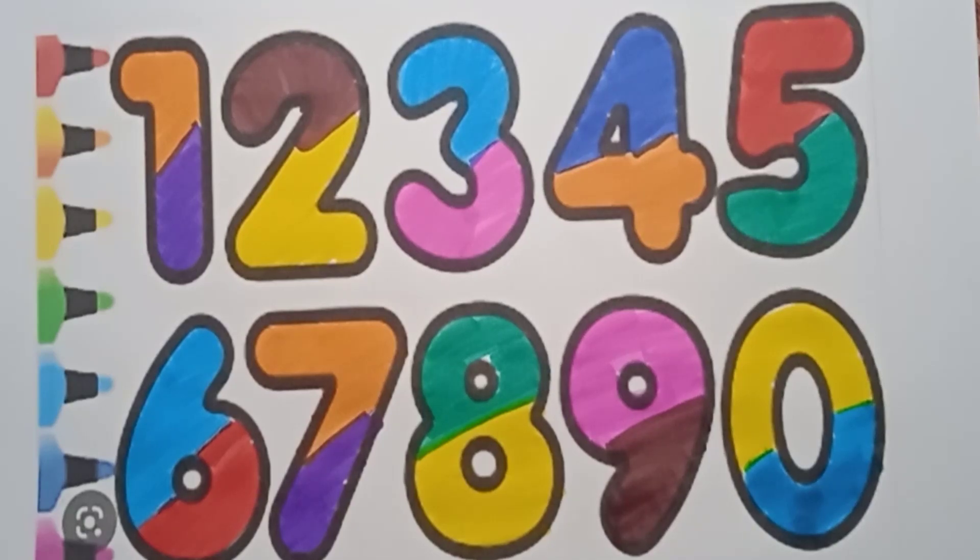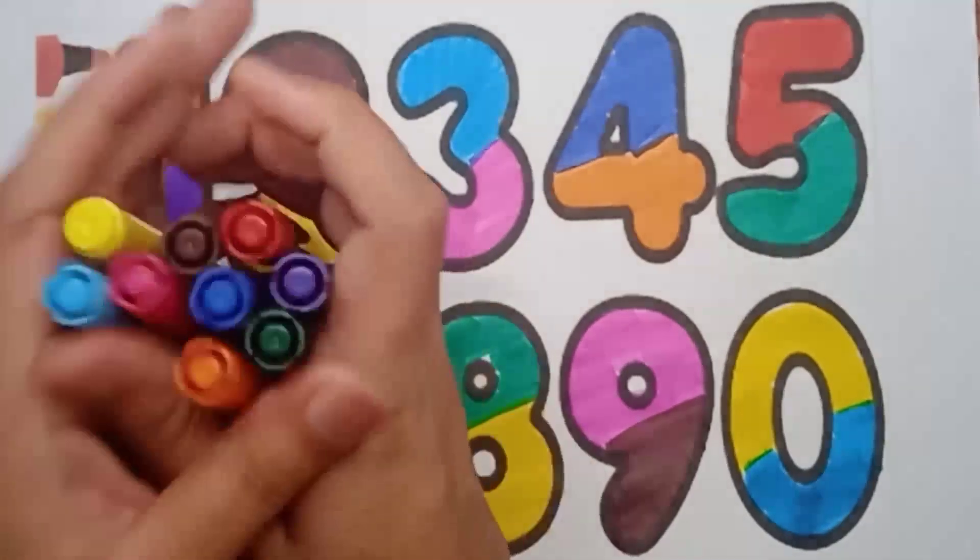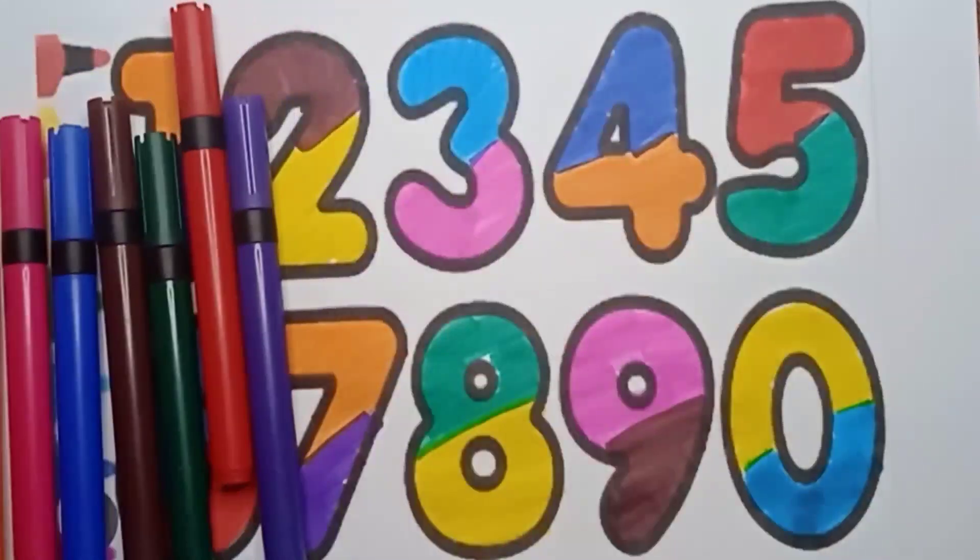Well done, kids! Bye-bye, kids. See you in the next class.